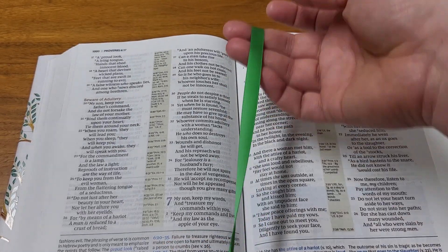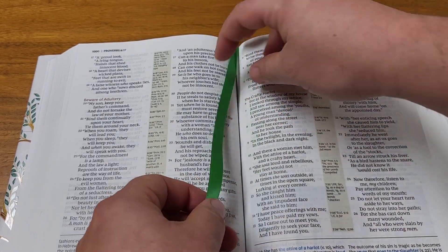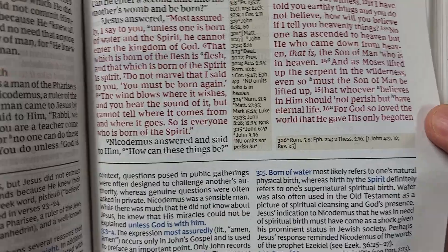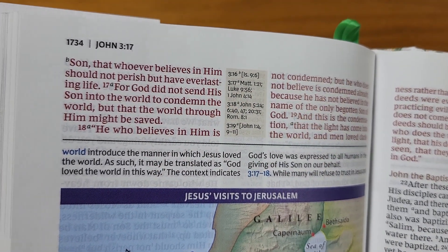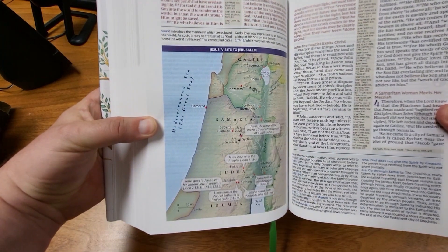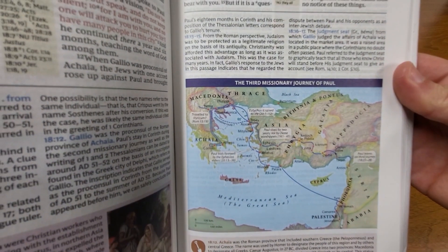It does have one of these very familiar Bible bookmarks in it, so you can keep your place with that. Here's John 3:16: "For God so loved the world that he gave his only begotten Son, that whoever believes in him should not perish but have everlasting life." There are also lots of maps in the Bible, which help you picture where things took place.